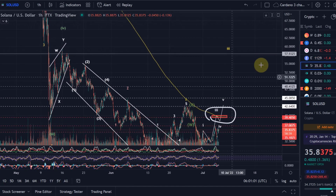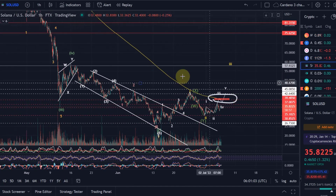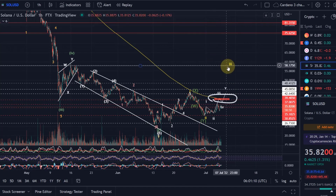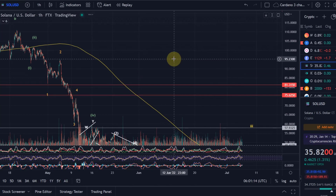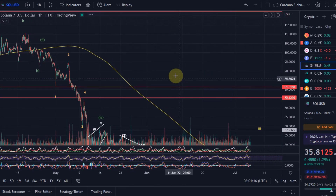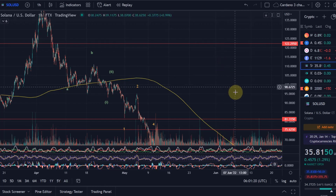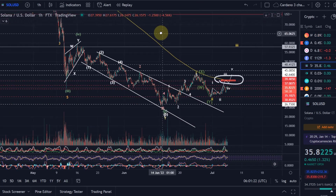If $48.41 gets broken, we are possibly looking at a longer rally to the upside. The first target would be around $58 for wave 3 in yellow, and then the next structurally important levels around $75, $81, and various structural levels such as $110.